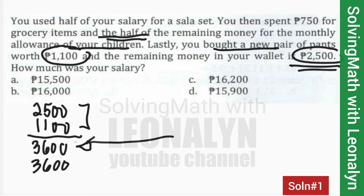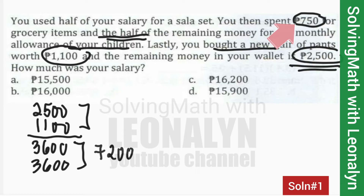So we have two halves of $3,600 each. Adding them together gives us $7,200. Now we add the $750 for grocery items: $7,200 plus $750 equals $7,950.